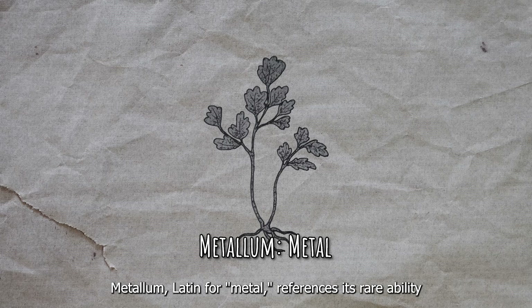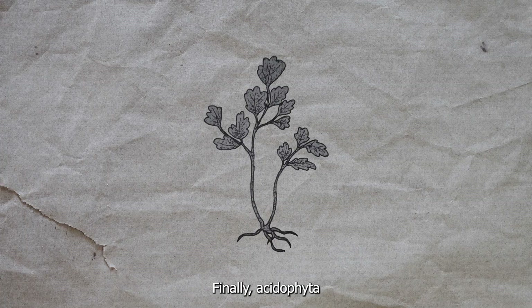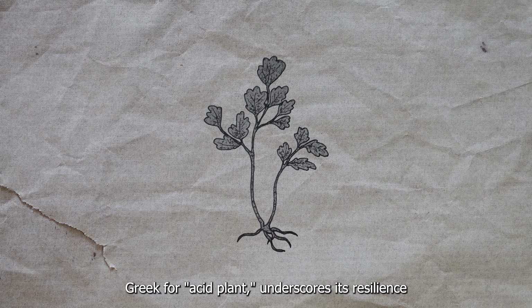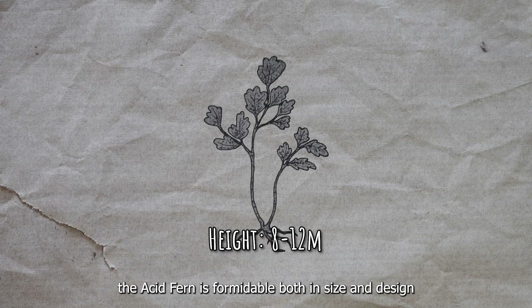Metallum, Latin for metal, references its rare ability to absorb and detoxify heavy metals from the soil. Finally, Acidopheta, Greek for Acid Plant, underscores its resilience in highly acidic environments. Rising between 8 to 12 meters tall, the Acid Fern is formidable both in size and design.